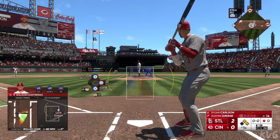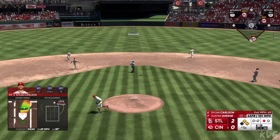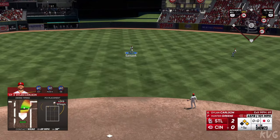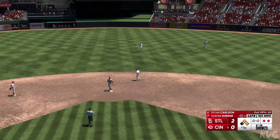This is Dylan Carlson. In the air out to center — Senzel coming in on it, and he makes the grab. There's two away.